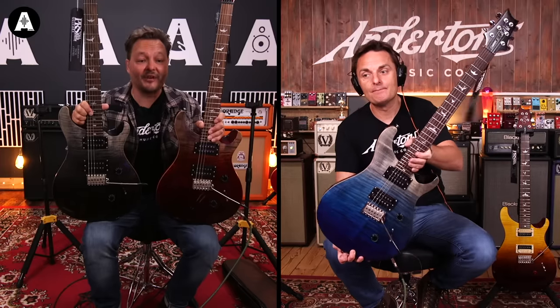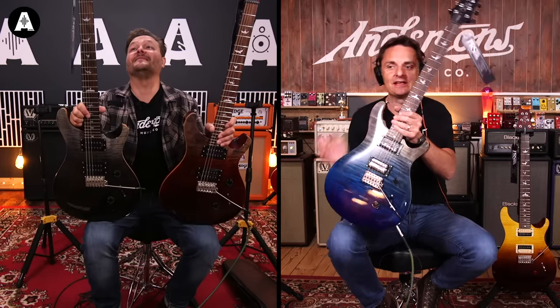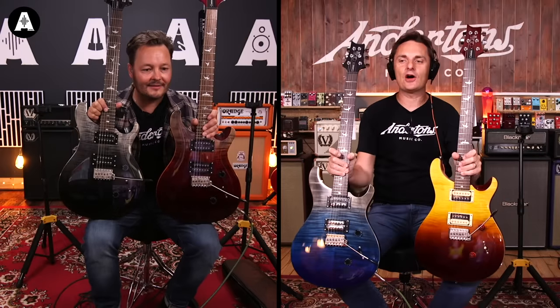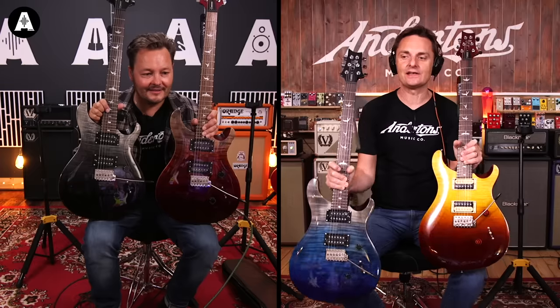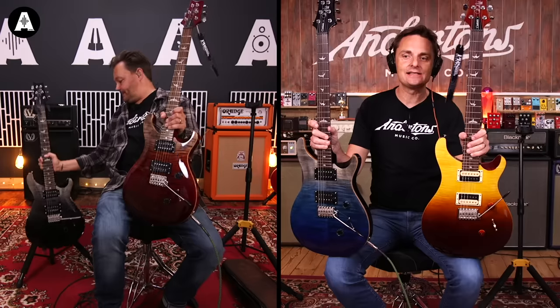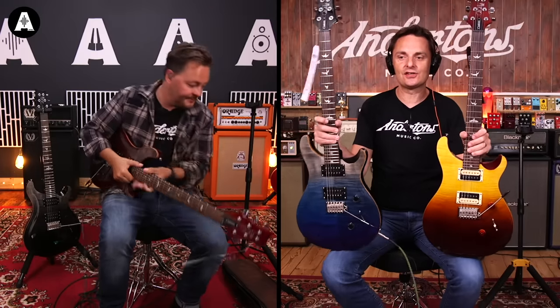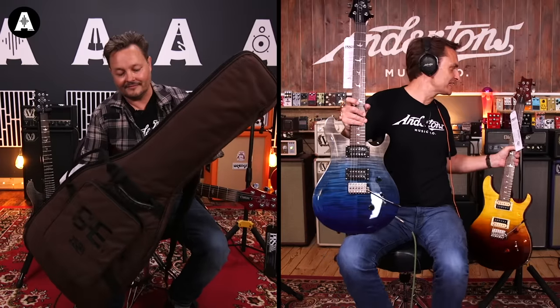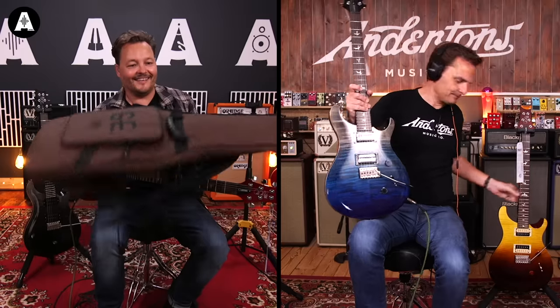Rosewood board, maple neck, beautiful fade finishes — that's all that's cool about these. For the whole world, only 200 of each color have been made. They come with a pretty gig bag. Anderton's has got quite a few of each — we liked these, we went big as we say in our purchasing department. And they're £799, the same price as a normal SE Custom 24.